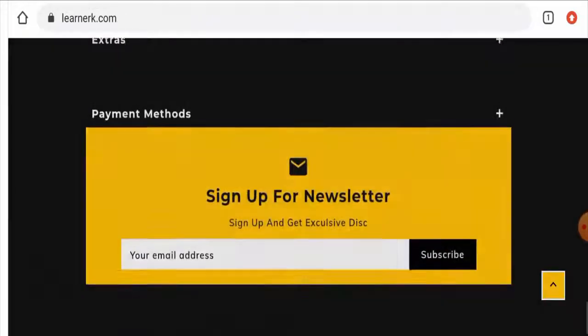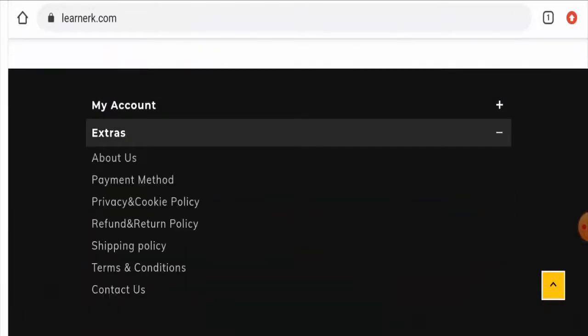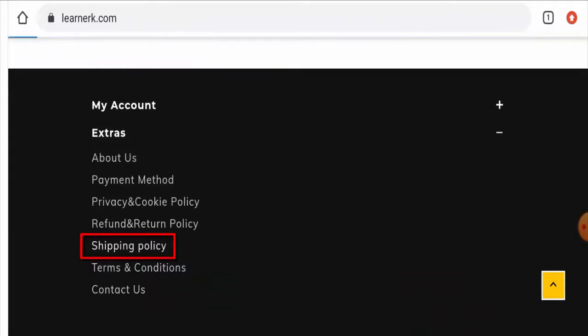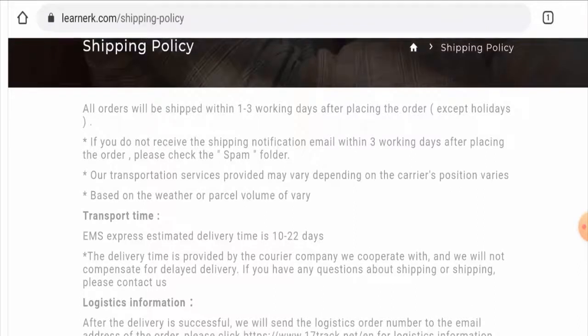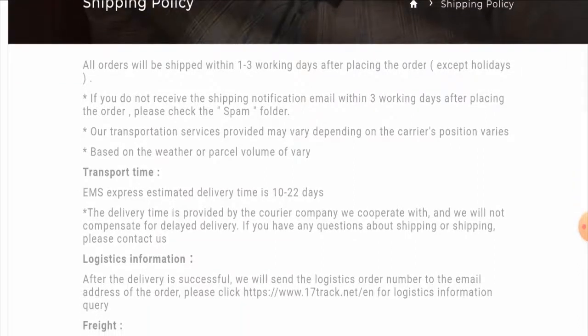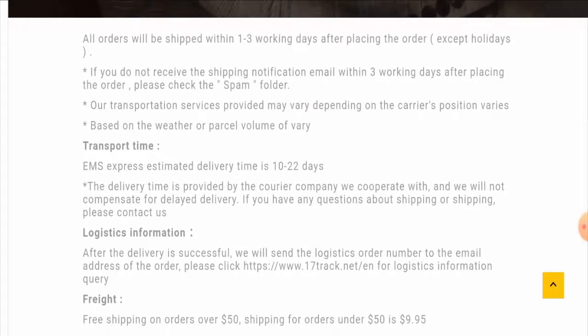If you want to know about the shipping policy, click on 'Extras' and then go to the shipping policy page section. Here they've given the shipping and delivery timing. They have mentioned that orders are shipped within one to three working days after being placed, and the estimated delivery time is 10 to 22 days under EMS Express.